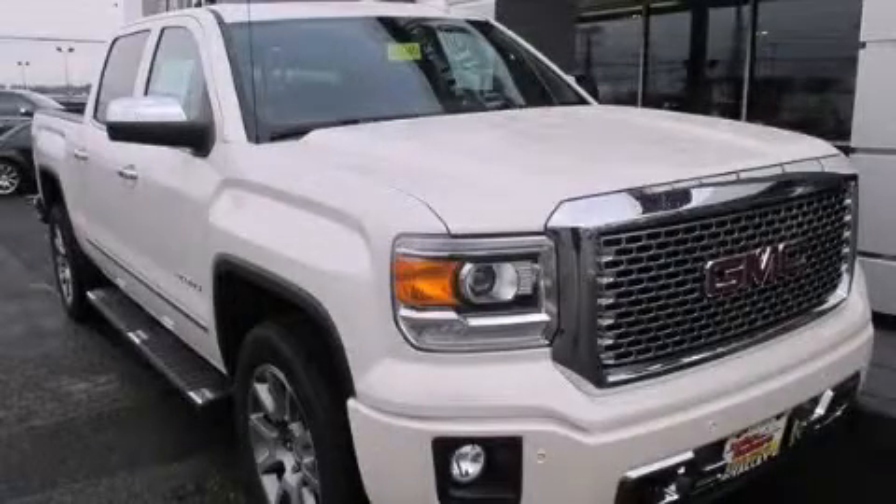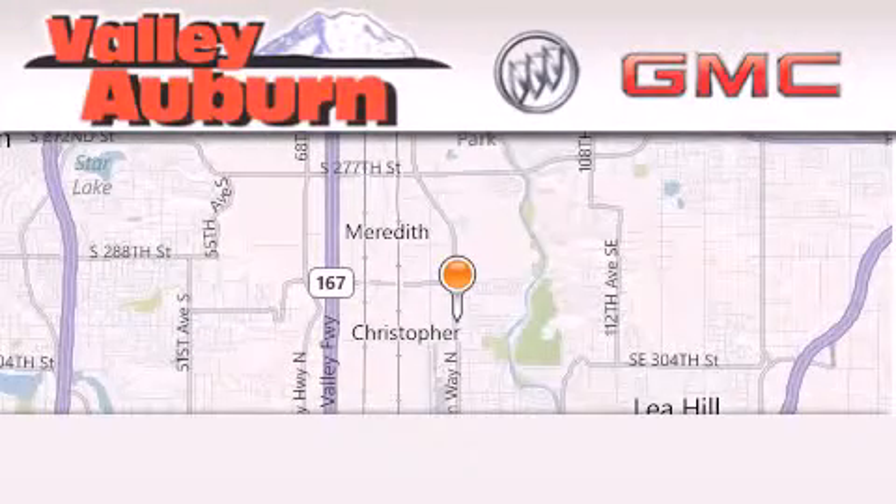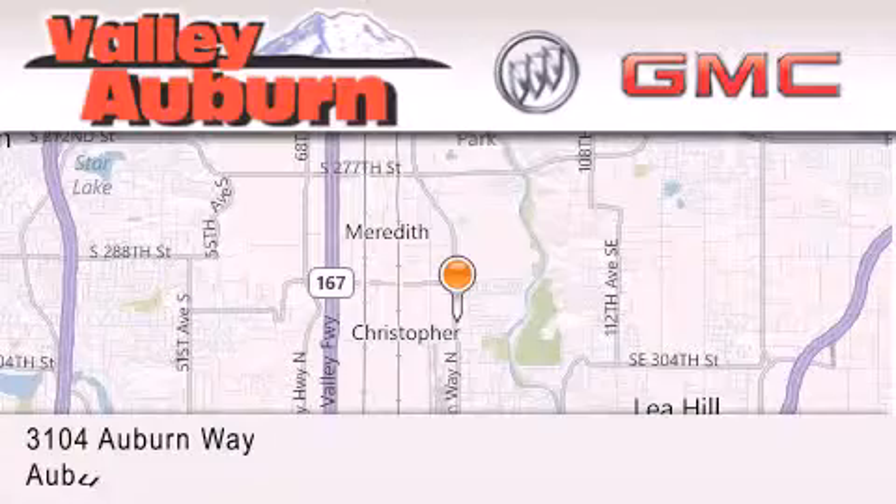Stop by today and test drive this automobile for yourself. Valley Buick GMC is located at 3104 Auburn Way in Auburn.